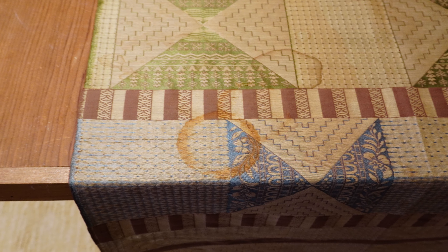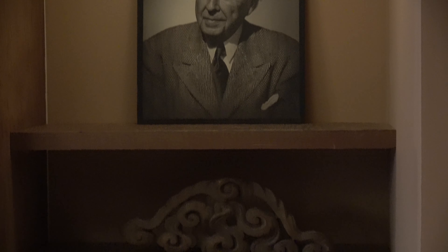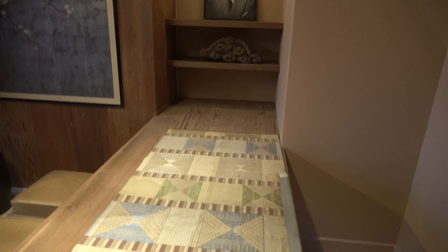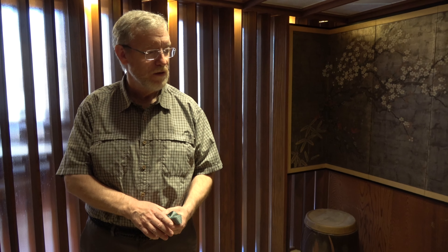Taliesin in Wisconsin was his home and his main studio. Then in the late 30s, he went out to Scottsdale, Arizona and created Taliesin West. Taliesin and Taliesin West are still owned by the foundation and are active sites. So he got into kind of the Southwest look too, a little bit, when he was out in Arizona for 20-some years.